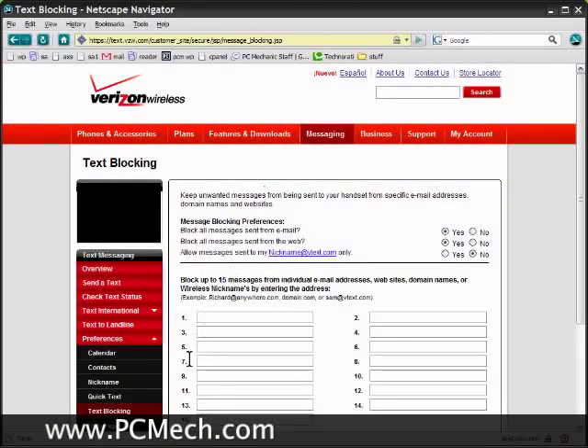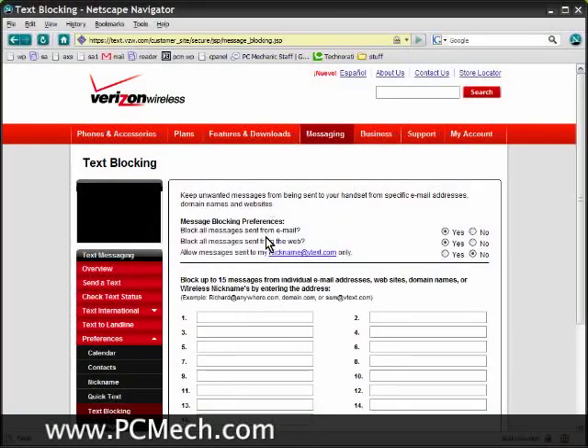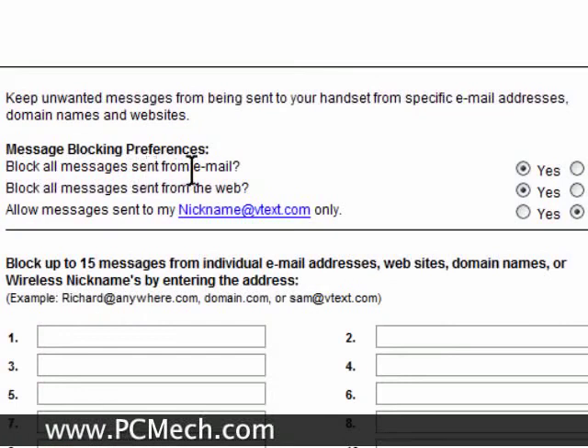When you click on that, at the bottom under preferences there's an option for text blocking. I went here and there are three options. Granted, they're not very good, but at least it's better than nothing. There's one for block all sent from email and block all sent from web. I have that ticked to yes and yes.